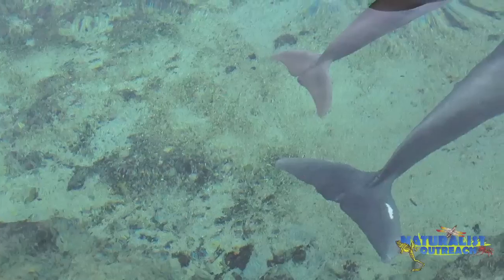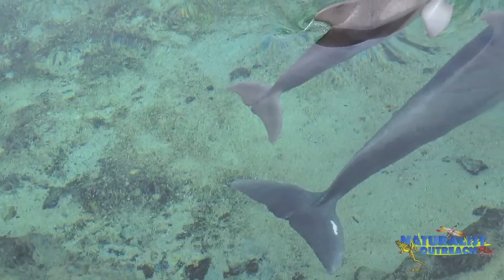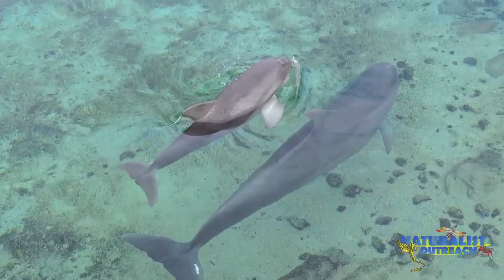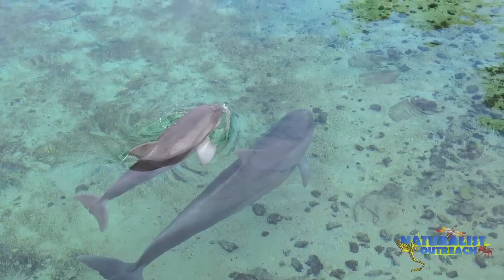Bottlenose dolphins are much smaller and make higher frequency clicks and whistles. Now I'll play a recording of a bottlenose dolphin pod. Listen closely because they're much higher in frequency and harder to hear.